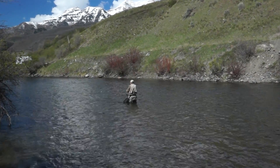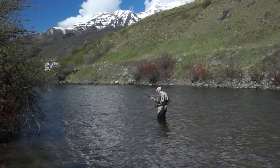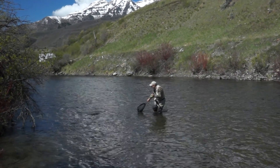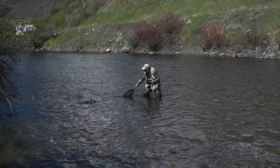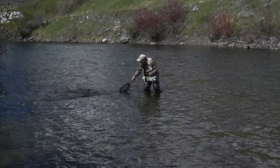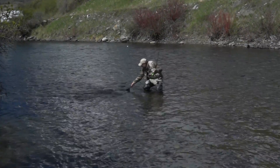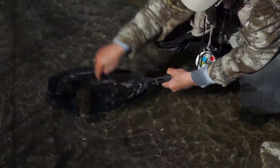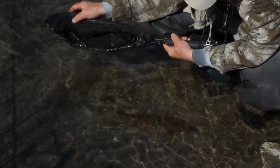This is the Provo River in Utah. My friend Dan has a fish on. It's a clear day, first of May. Not a bad fish for the first one. That was on the little black size 20 nymph. I've just got a sow bug, gray sow bug, and a midge nymph.